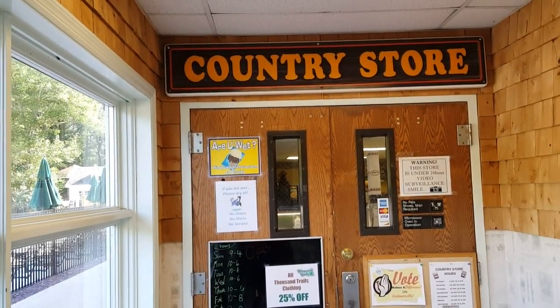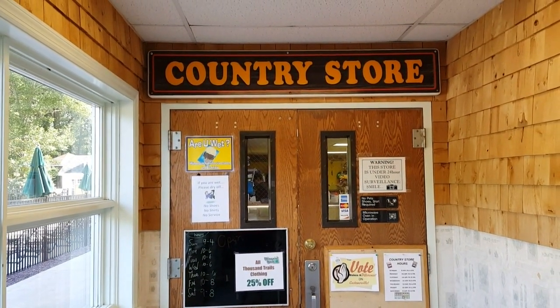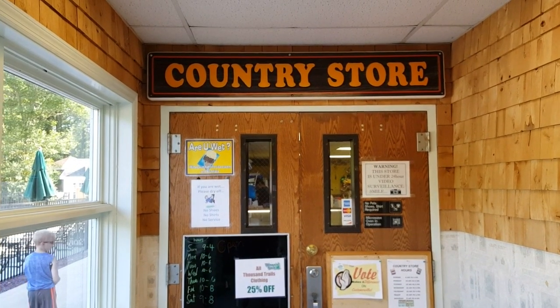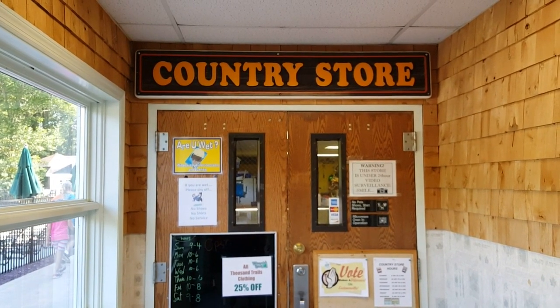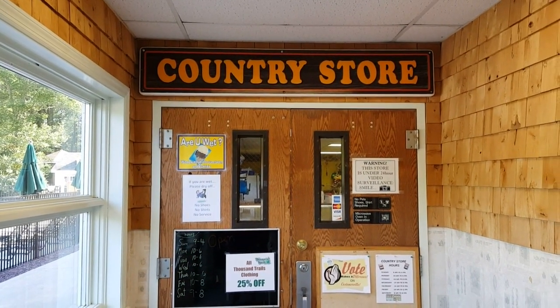This is the country store on the lower level. They have souvenirs, ice cream, and knick-knacks. They also have bread, milk, cheese, eggs, bacon, hot dogs, and butter. They have a wider range of selection of the absolute basics than we often see.